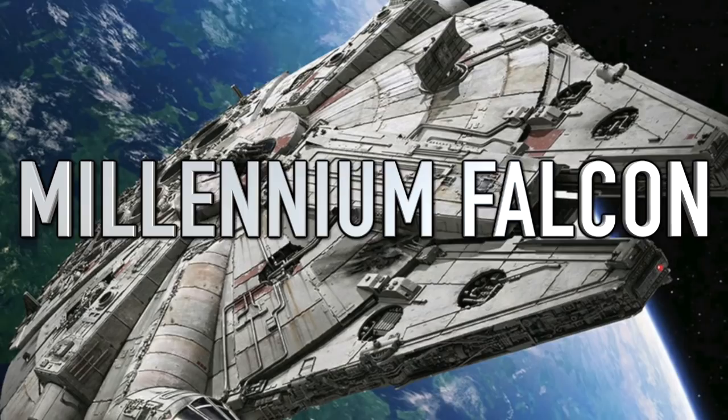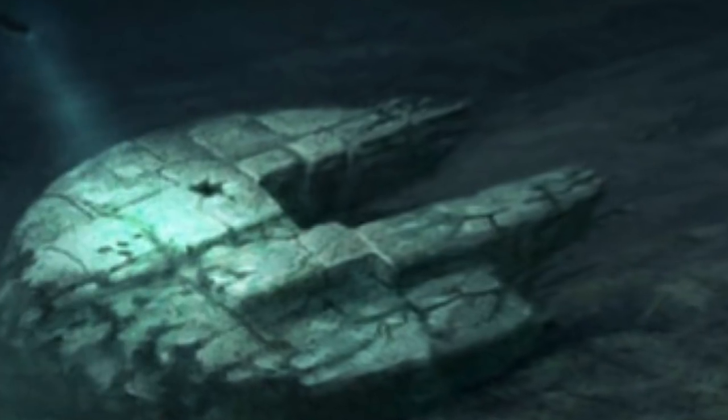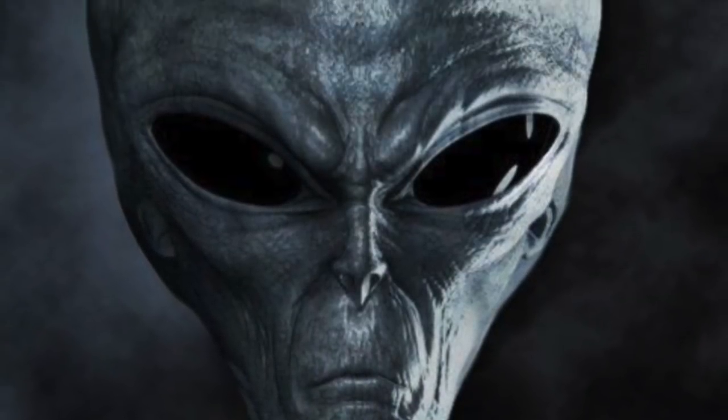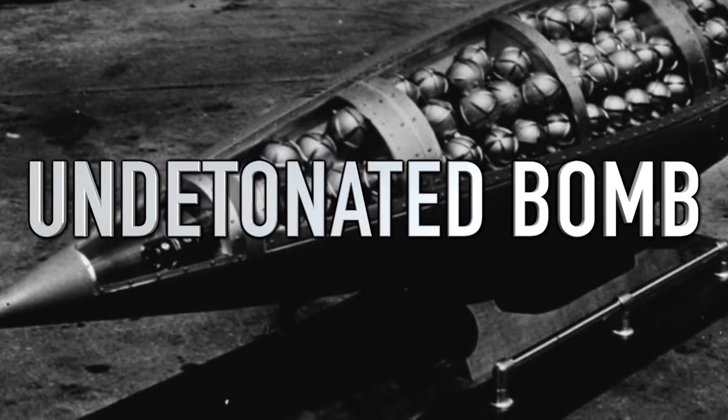Next up we have the Millennium Falcon. Back in 2012, something very odd was discovered at the bottom of the Baltic Sea between Sweden and Finland. The object is about 200 feet in length, a large circular shape with two struts coming out of it. Nobody's sure if it's man-made or naturally occurring. Some say it's an alien spaceship, while others say it's a naturally formed rock, but it really does look like the Millennium Falcon from Star Wars.